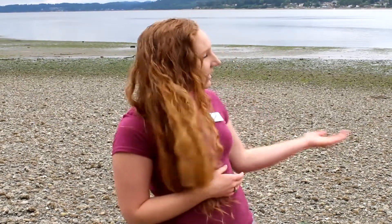Hi and welcome to Exploring with Estuarium. My name is Ariel and I'll be your educator. Today we're at Burfoot County Park exploring the intertidal zone right here in Olympia.